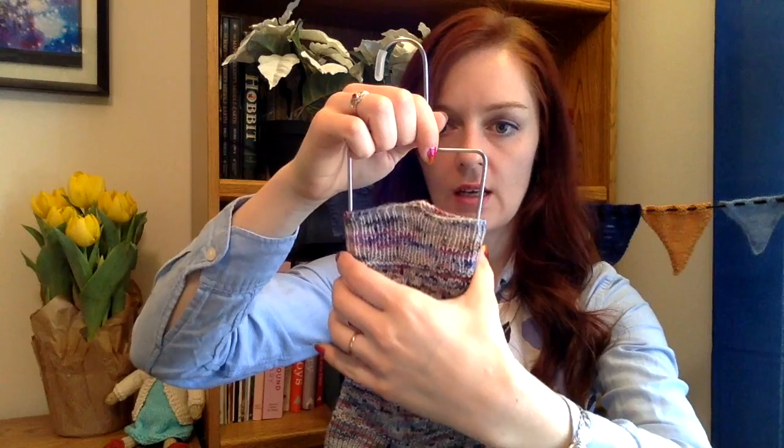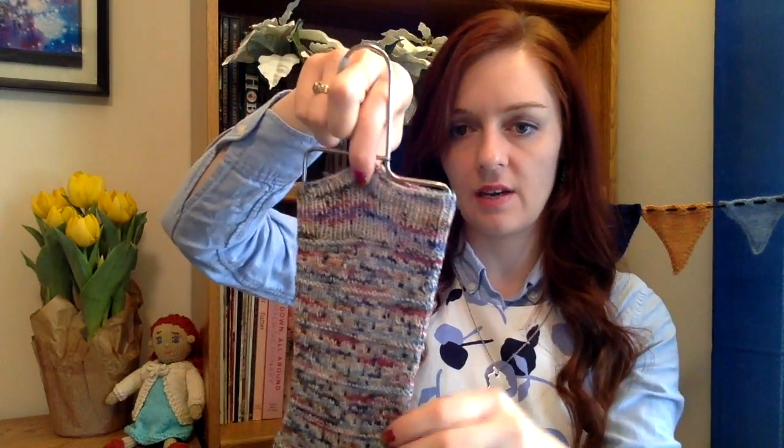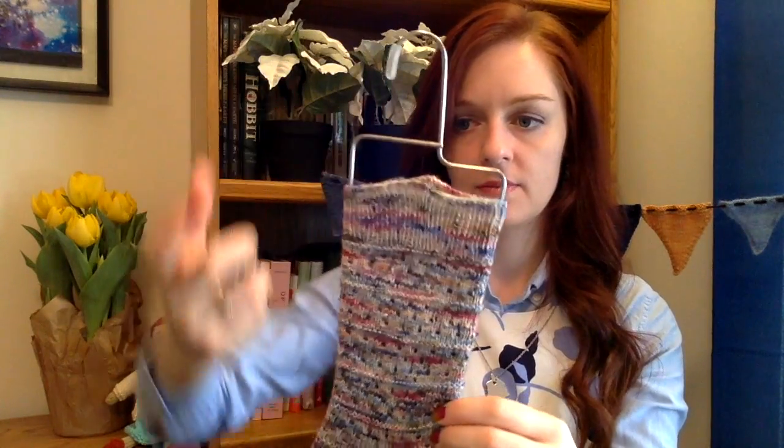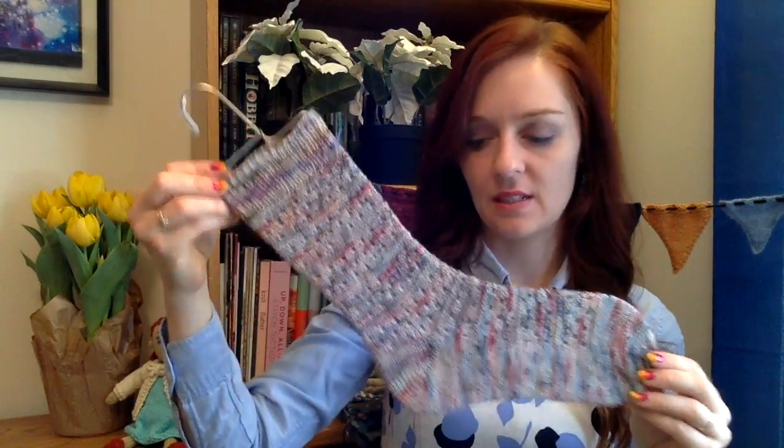There's this little funky thing on the socks — when I blocked them they were sinking, so I took a clip and just clipped them up. They have this funky little shape now, but when I wear them and wash them again it'll come out. If I had clipped them in a better spot it would have been fine, but it was late at night and I just wanted to go to bed. So that's done.